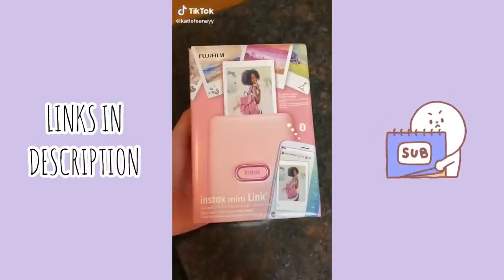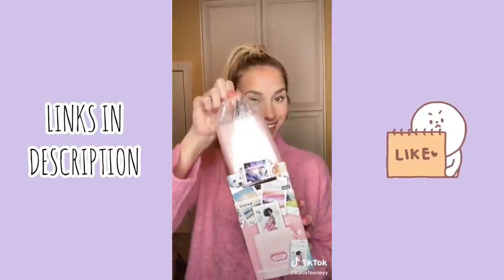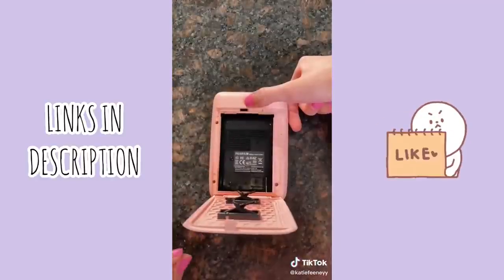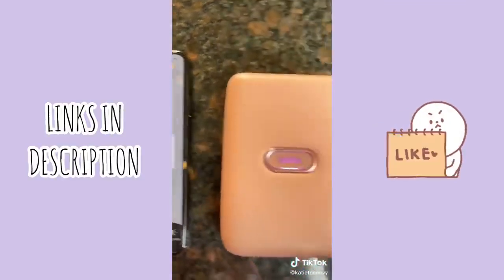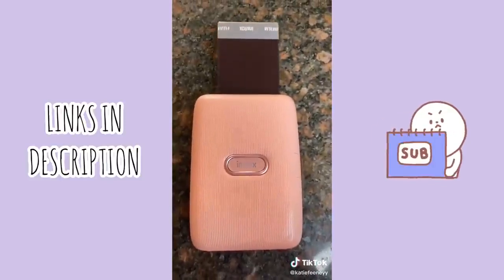I saw this on Amazon and I just had to get it — it's a mini polaroid camera. It's a lot smaller than a normal polaroid and I got really cute film to put in it. What I love about this is it connects to your phone, so you can either take a picture or use an existing picture in your camera roll. You just swipe up to print, and I'm printing out this picture of Sean and I because I think it would be so cute as a polaroid.